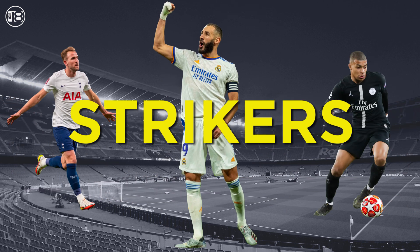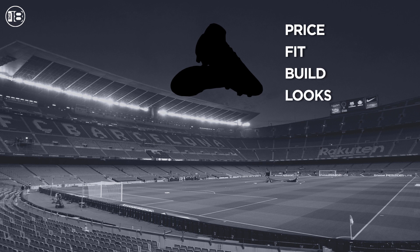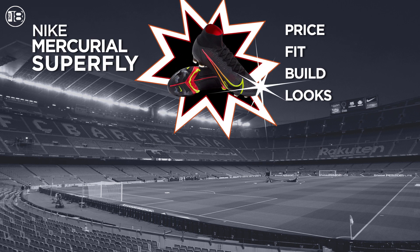The 18 presents our top five boots for strikers. Starting off at number five is a high-end flashy boot coming in at $275 — it's the Nike Mercurial Superfly.